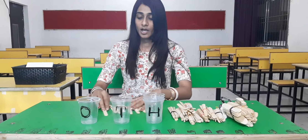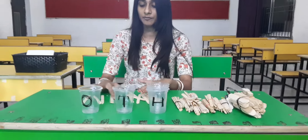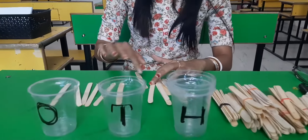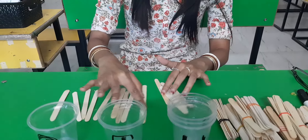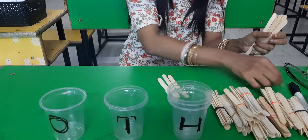So, let's count. How many sticks are here? 1, 2, 3, 4, 5, 6, 7, 8, 9, 10. Okay. So, we make a bundle of 10 sticks.